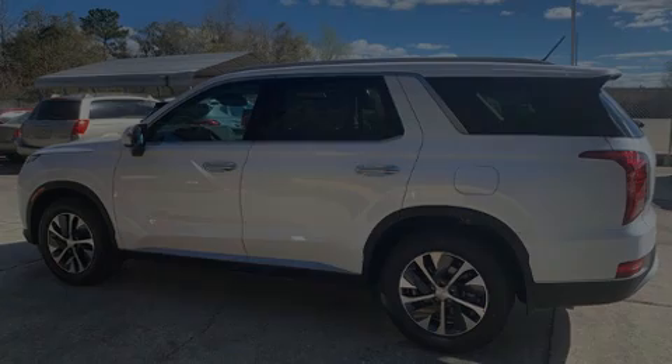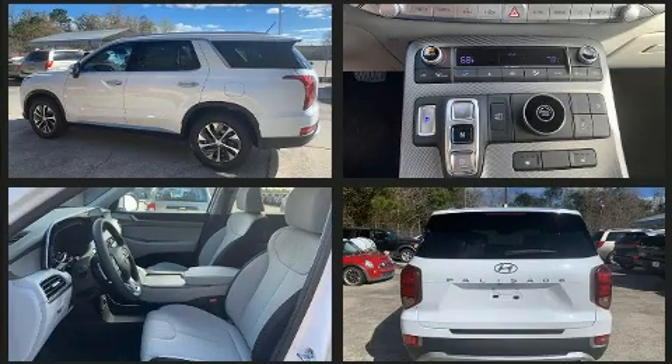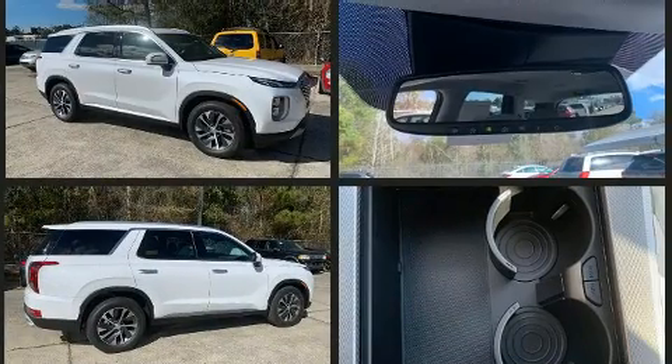Experience driving perfection in the 2020 Hyundai Palisade. Smooth gear shifts are achieved thanks to the refined 6-cylinder engine. And for added security, Dynamic Stability Control supplements the drivetrain.